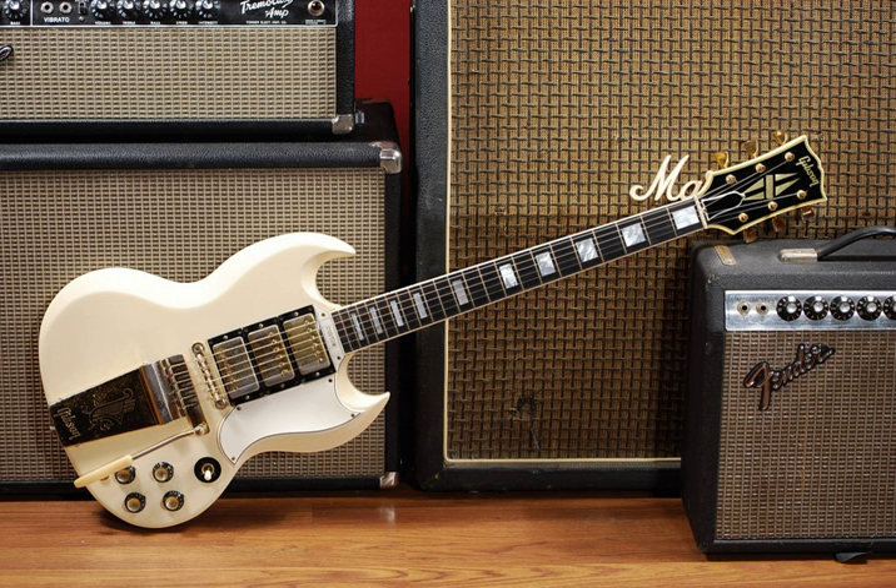The bass guitar is a transposing instrument, notated in bass clef an octave higher than it sounds to avoid excessive ledger lines. Like the electric guitar, the bass guitar is plugged into an amplifier and speaker for live performances. Since the 1960s, the bass guitar has largely replaced the double bass in popular music. The bassist usually anchors the harmonic framework and establishes the beat.